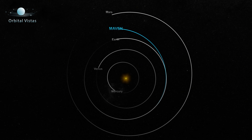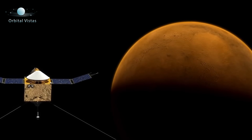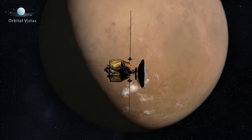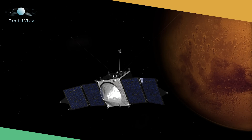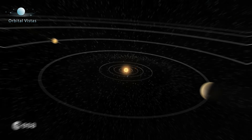Mars is further away, about 50% further away from the Sun than Earth is. And reaching Mars generally takes somewhere between 7 to 10 months flying a relatively direct route. NASA's Mars Reconnaissance Orbiter mission took about 7 and a half months to reach Mars, and NASA's MAVEN mission took about 10 months to reach Mars.